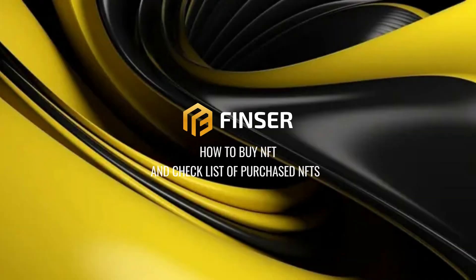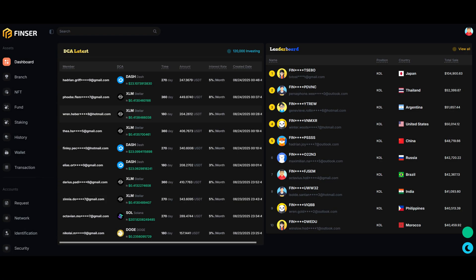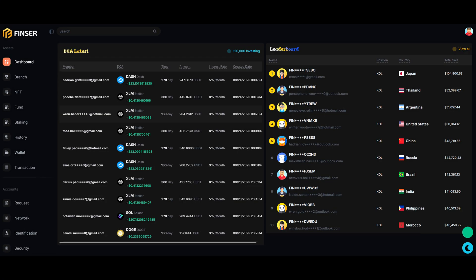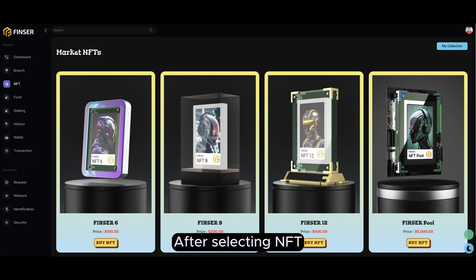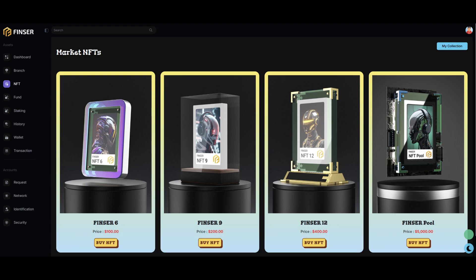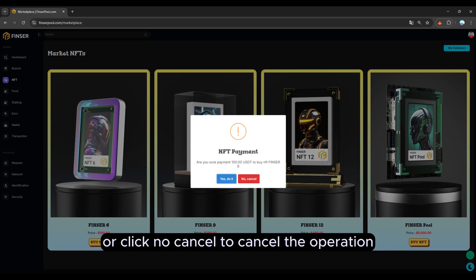NFT buying guide. Step one: go to finzerpool.com and log into your account. Step two: select NFT — NFT packages will appear for you to choose from. Step three: choose the appropriate NFT package and click 'Buy NFT'. Click 'Yes, do it' to pay for the purchased NFT package, or click 'No, cancel' to cancel the operation.